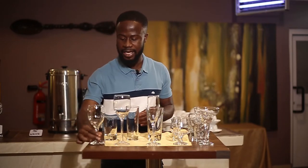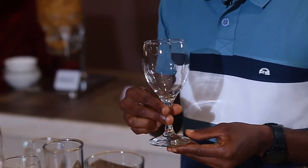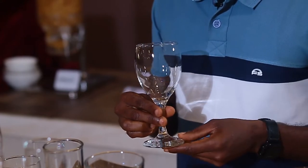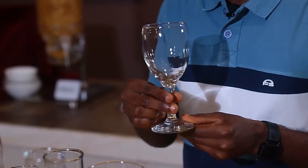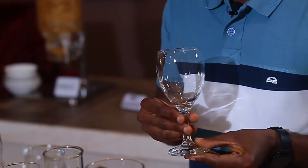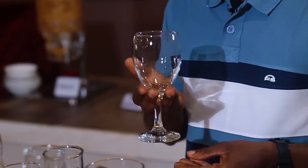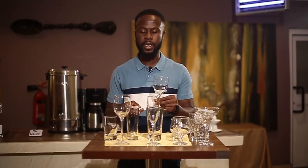I'm going to start from my extreme right — the first glass on my right. This glass with the stem is called the white wine glass. We have different types of wine: white wine, red wine, and one that has a blend of both called rosé, and we have sparkling wine. The white wine glass is smaller in nature and is used for having your white wine.